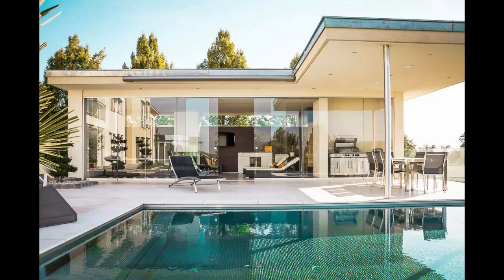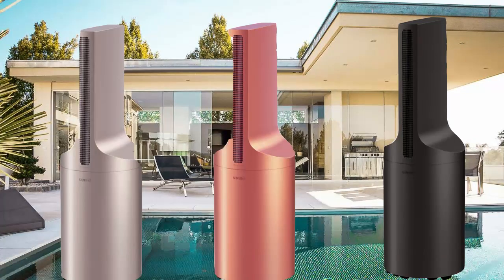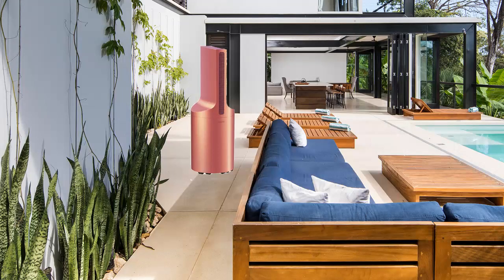In the event that it is put in an open-air cafe, one framework can cool a few tables. Its fundamental mystery is fluid nitrogen, which is kept inside a standard tank.